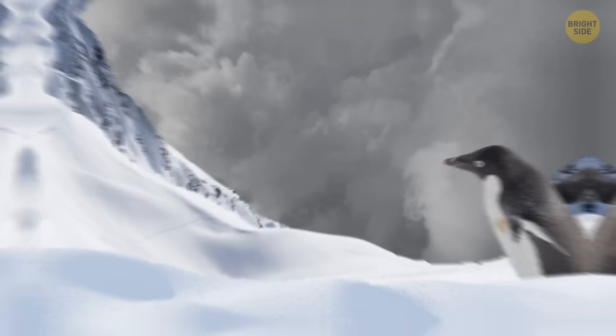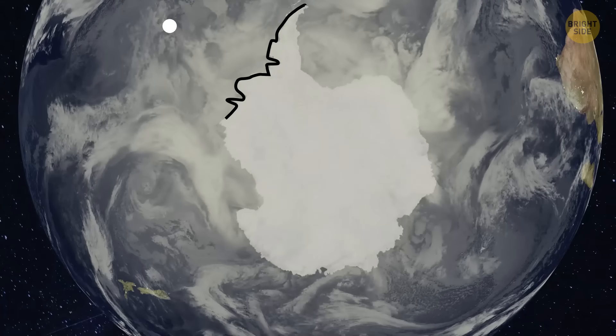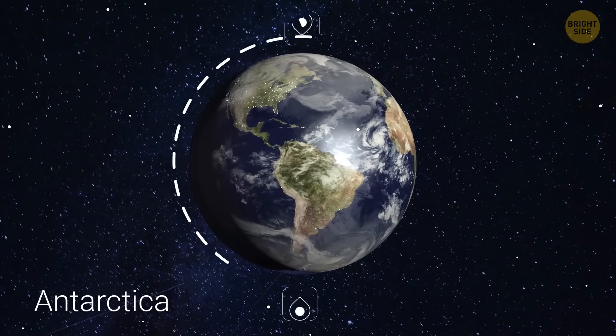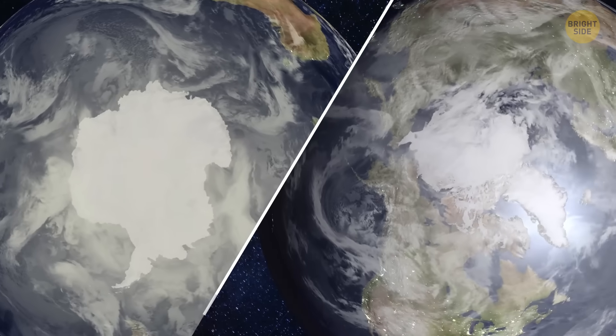The South Pole is more than penguins and endless snow. There's a hidden ghost world within it. It's right here on the globe. Don't confuse Antarctica with the Arctic, which is at the top of our maps, much smaller in size and, let's face it, way less mysterious.